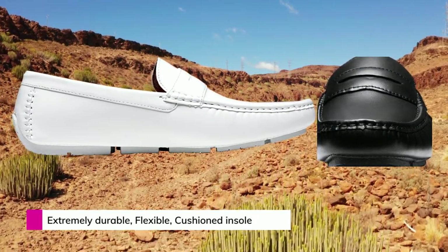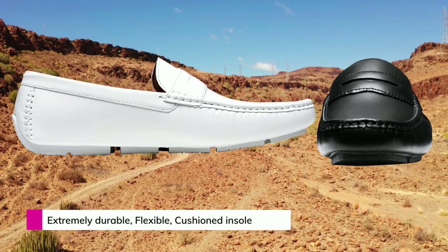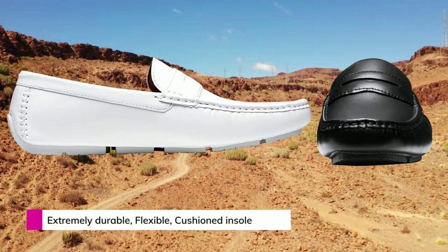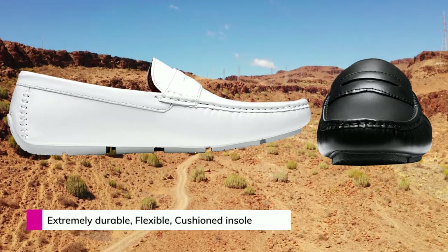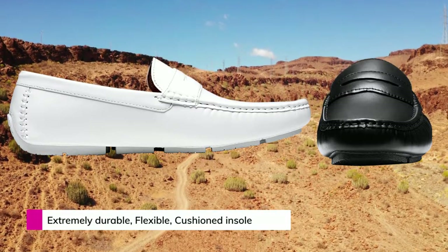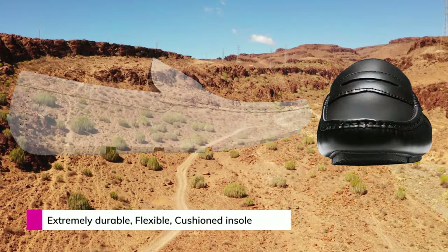This pair of slip-on moccasins are made even comfier by a breathable lining and a cushioned insole made of latex. The loafer offers a slip-on feature to put on and off easily. The whole shoe is hand-stitched with excellent craftsmanship, making it a premium quality shoe to jewel your attire.